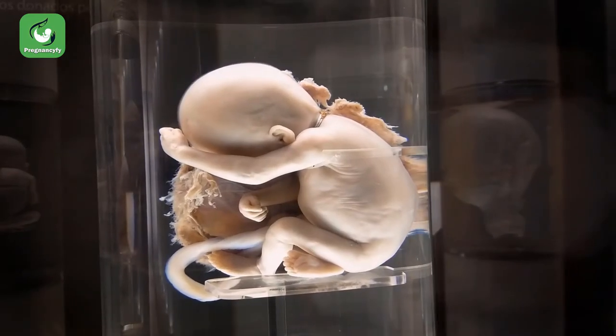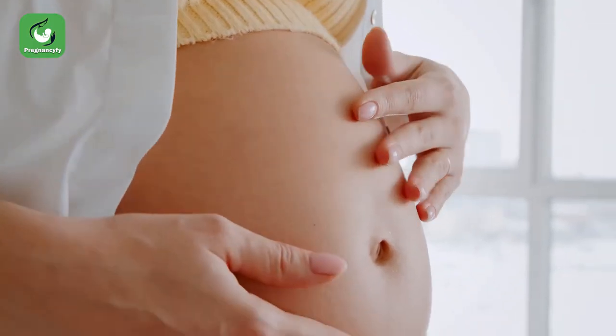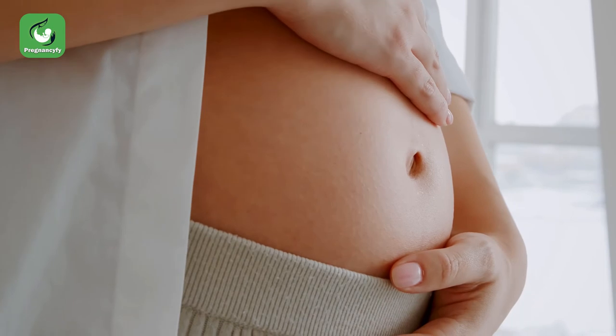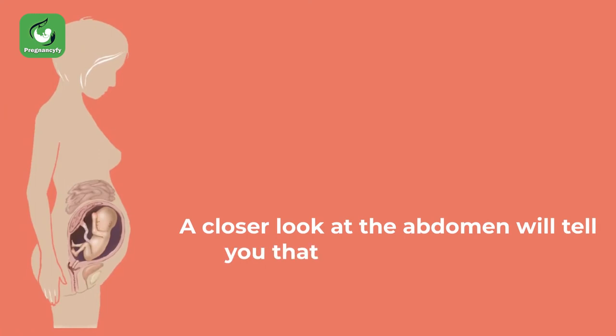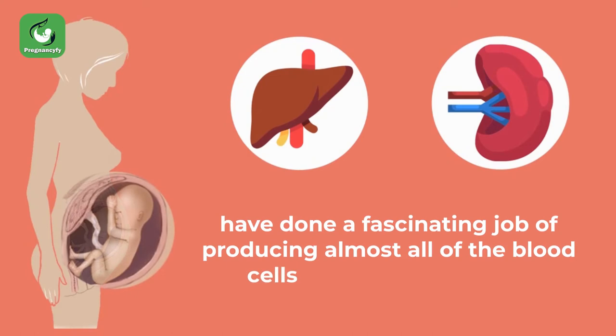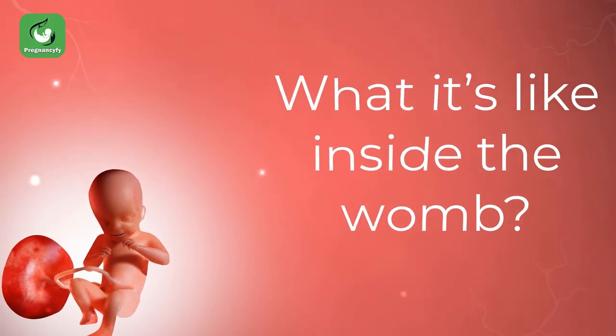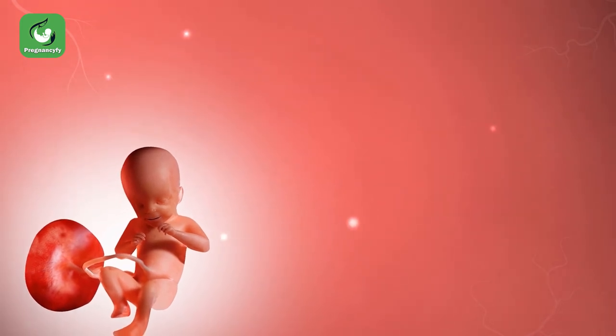The eyes are still closed this week, but they are rather sensitive to light and may look away when you flash bright light on your abdomen. A closer look at the abdomen will tell you that the liver and spleen have done a fascinating job of producing almost all of the blood cells needed at this point.